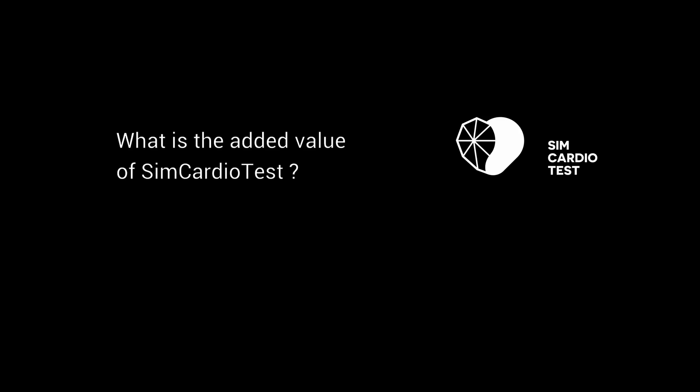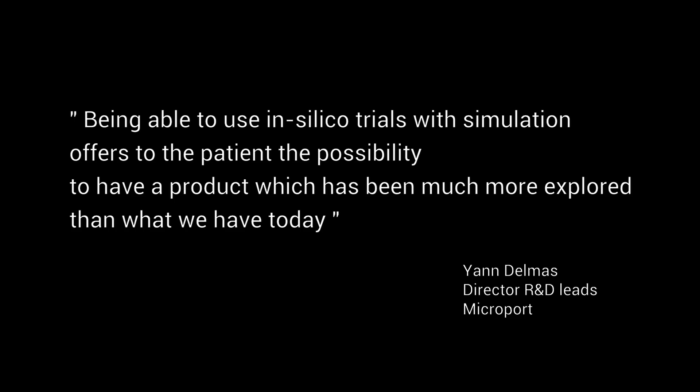The addition of in silico trials and simulation is also a way for the patient to have access to safer data. Being able to use in silico trials offers the patient the possibility to have a product which has explored much more than what we do today. The added value for the patient is speed to market, but also the ability to explore a much wider range of patient profiles than what we do in reality.